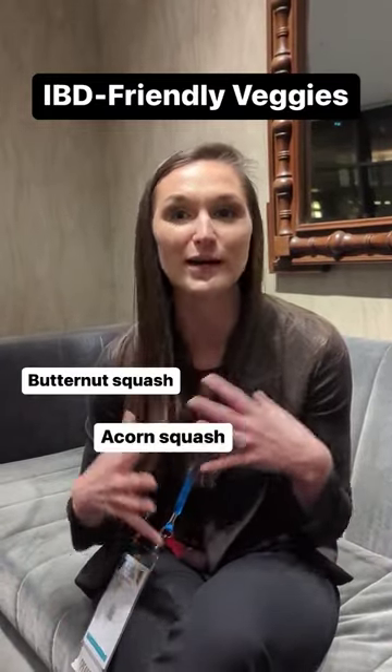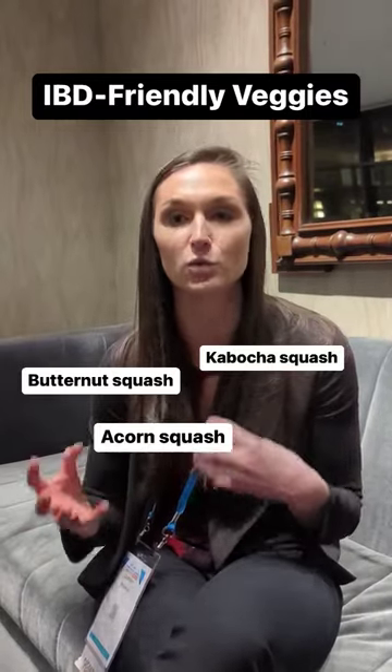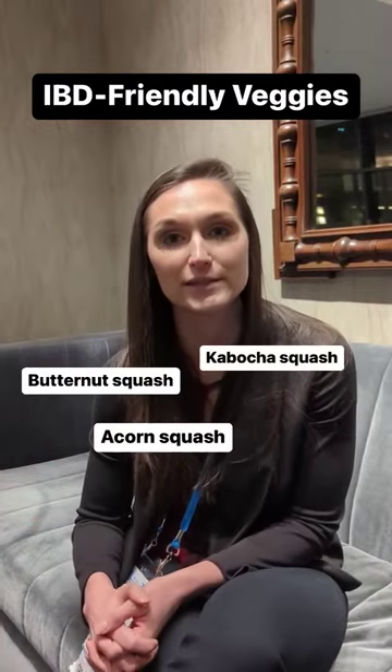When it comes to vegetables, incorporating more winter squash is highly recommended. Butternut squash, acorn squash, and kabocha squash are great options that are really soft and well tolerated. All you have to do is cook them and remove the skins, and they're very easy to incorporate into your diet.